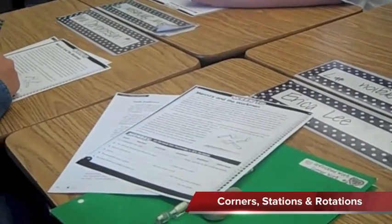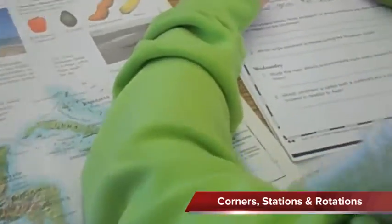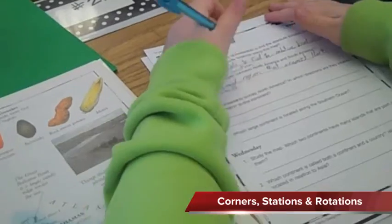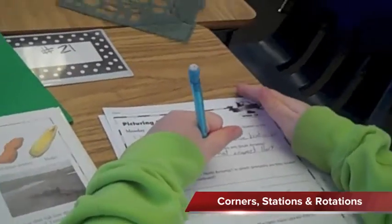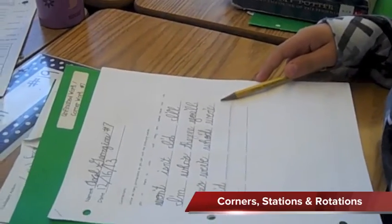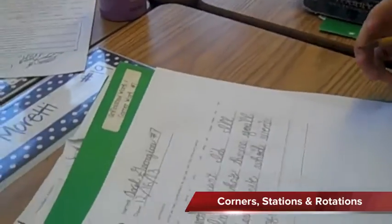Today we are reading about Mercury and the Workman. Here in corner three, they are working on their daily geography. The daily geography is picturing the world this week. Here in corner four, they are working on spelling — practicing for the spelling test coming up.